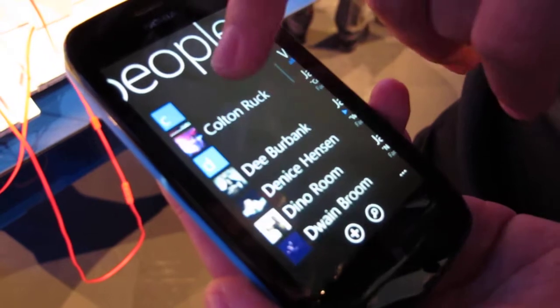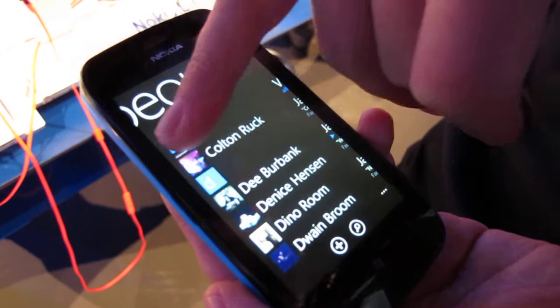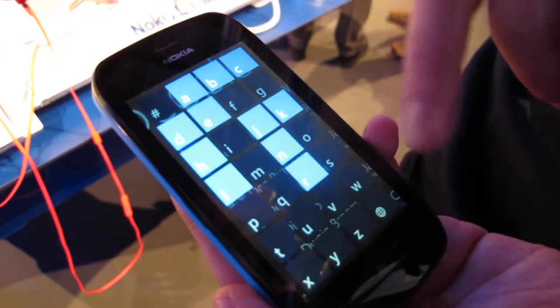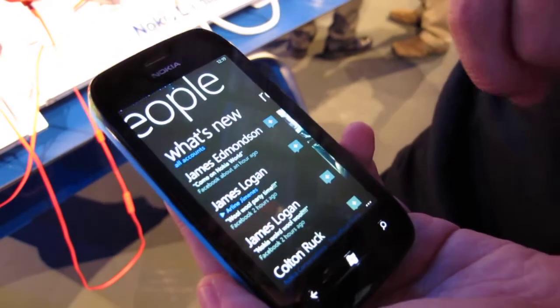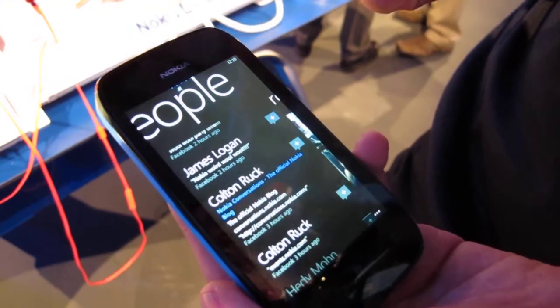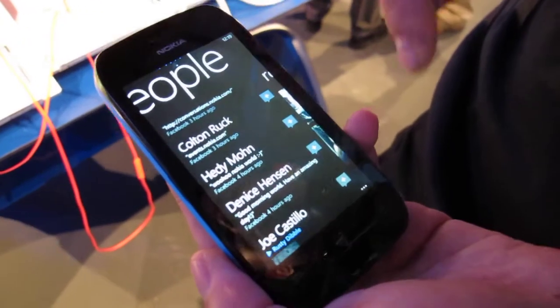Then we'll scroll through to see any of your contacts. To do it a little bit easier, if you click on the letter, the highlighted ones are the contacts you have for those letters. If you scroll across, you have all of your contacts' updates — whether it be on LinkedIn, Twitter, or Facebook.